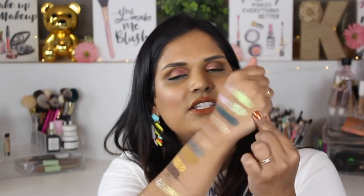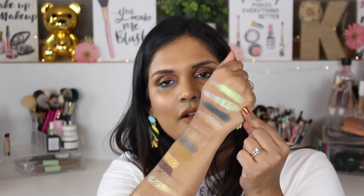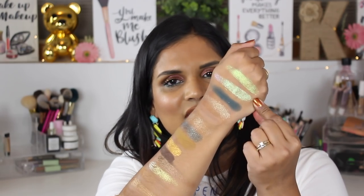I actually just filmed my review for the Natasha Denona palette and realized — okay, so these two shades: the top one is Natasha Denona and the bottom one is from Pat McGrath. Those two shades are very similar, and that shade — it's called lime chrome in the Natasha Denona palette — is actually one of my favorite shades in the palette.